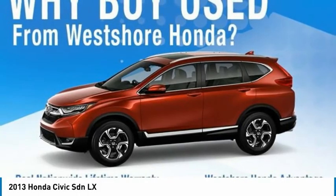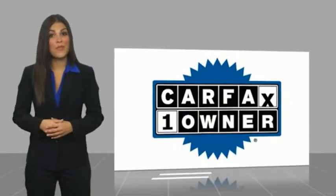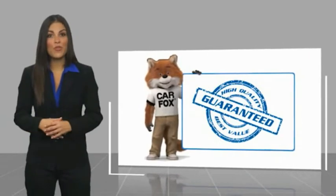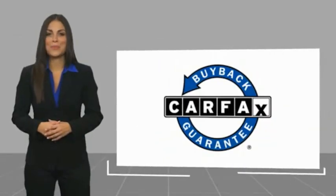Your new ride is just a phone call away. This is a one-owner vehicle with a Carfax vehicle history report. Be sure to find a complimentary copy of this report online or contact the dealership. This vehicle qualifies for the Carfax buyback guarantee.